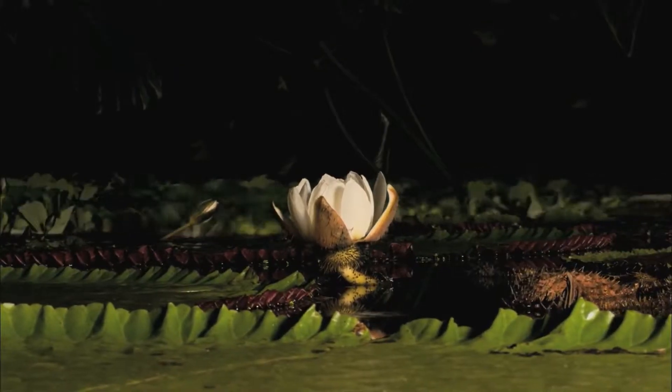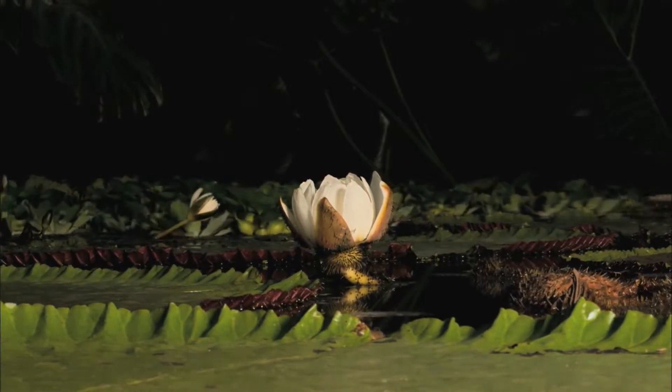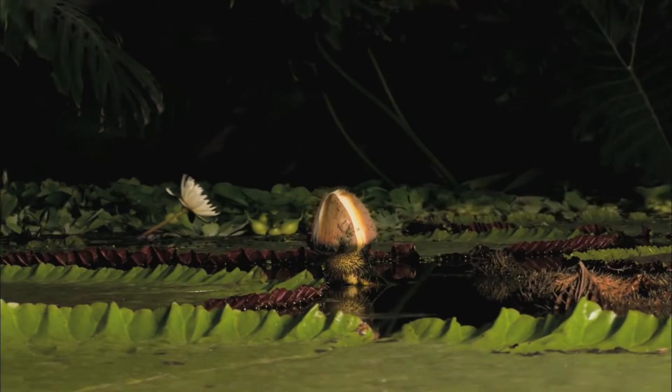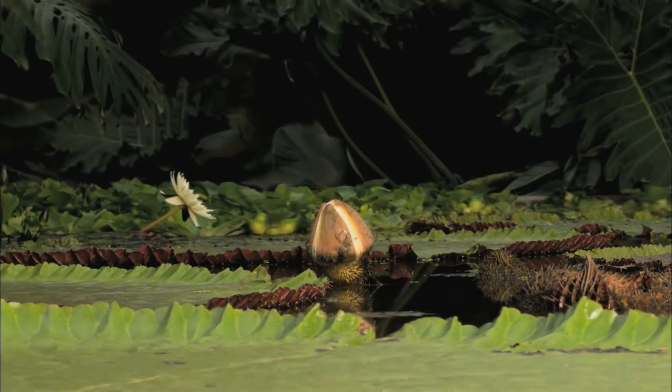The flower of the giant Amazon waterlily can close totally, holding the insects captive for several hours, thus making absolutely sure that pollen is transferred.